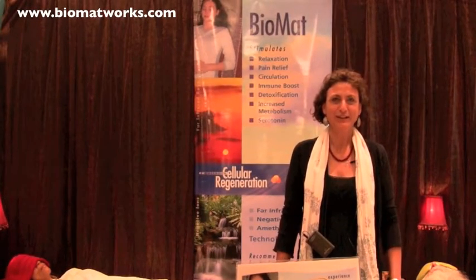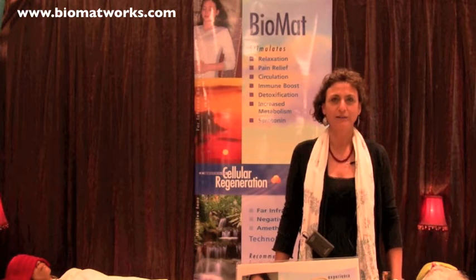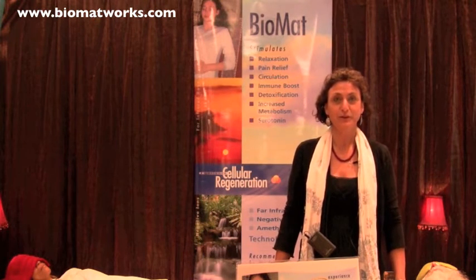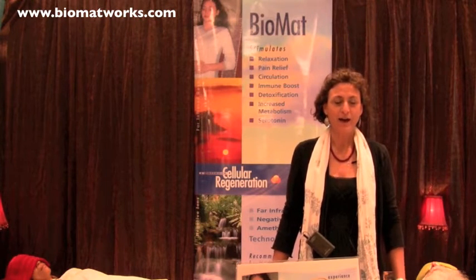Hello, my name is Claudia George. I'm with Biomatworks.com, that's www.biomatworks.com.